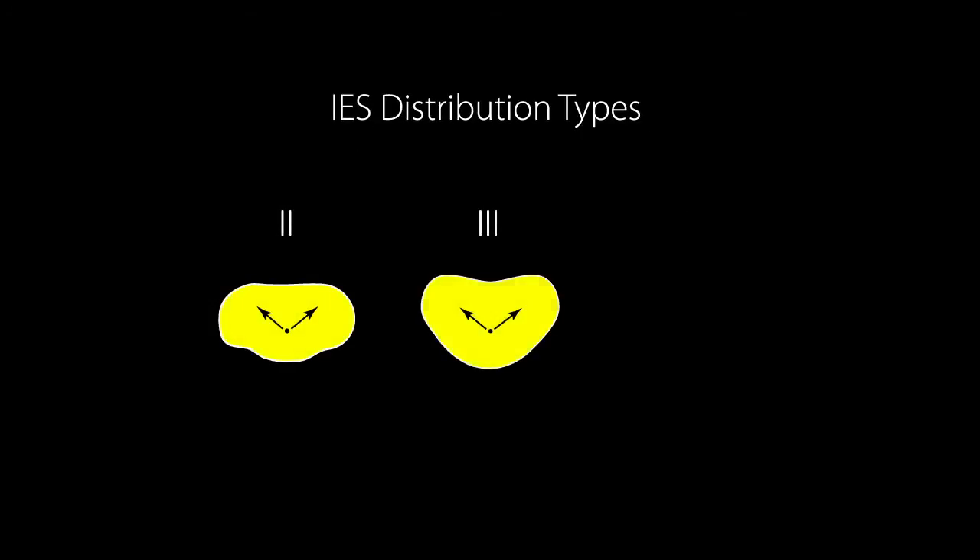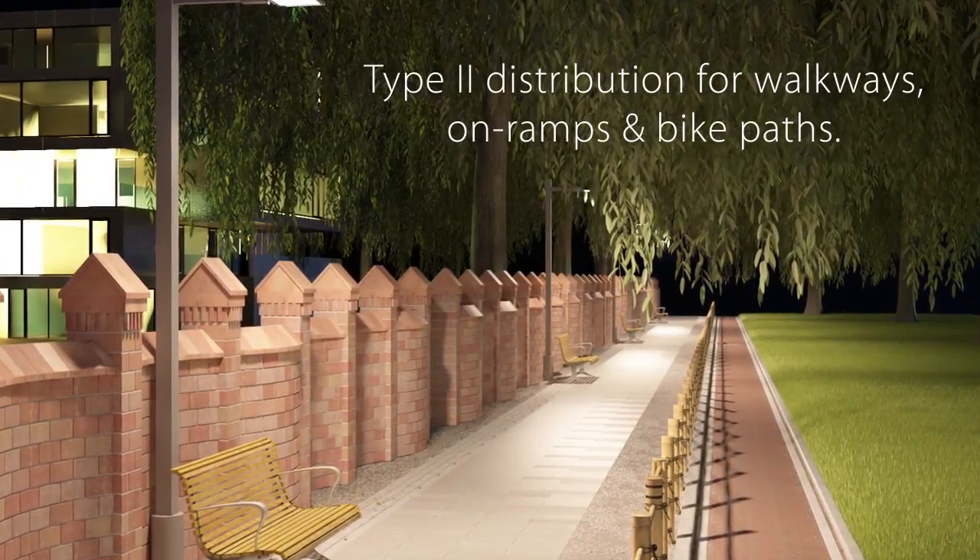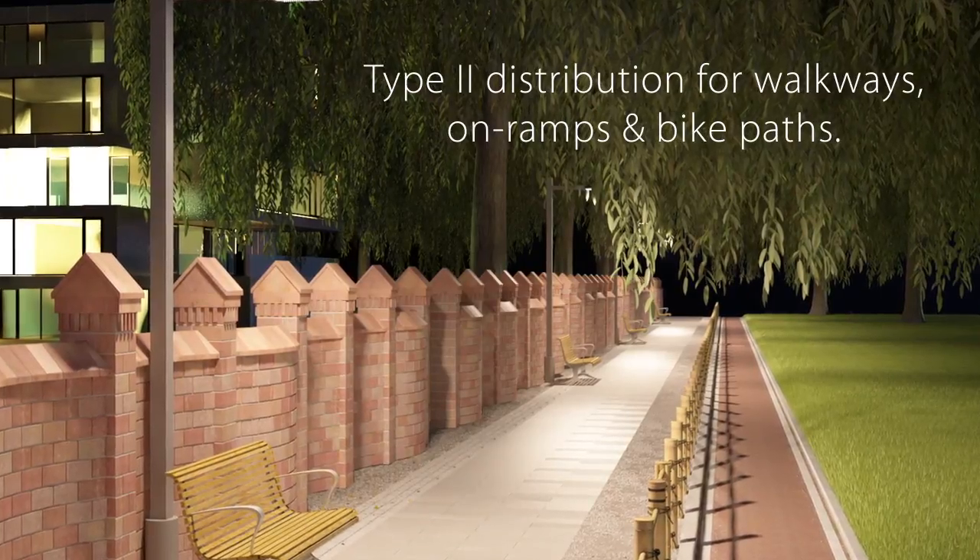ALED150 is available in IES distribution types 2, 3, and 4. Type 2 provides a lateral distribution that's best for wide walkways, on-ramps, and bike paths.